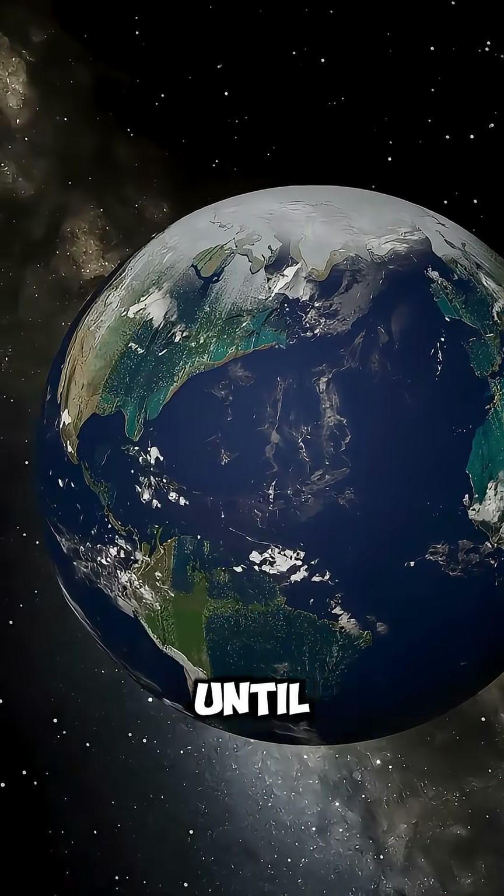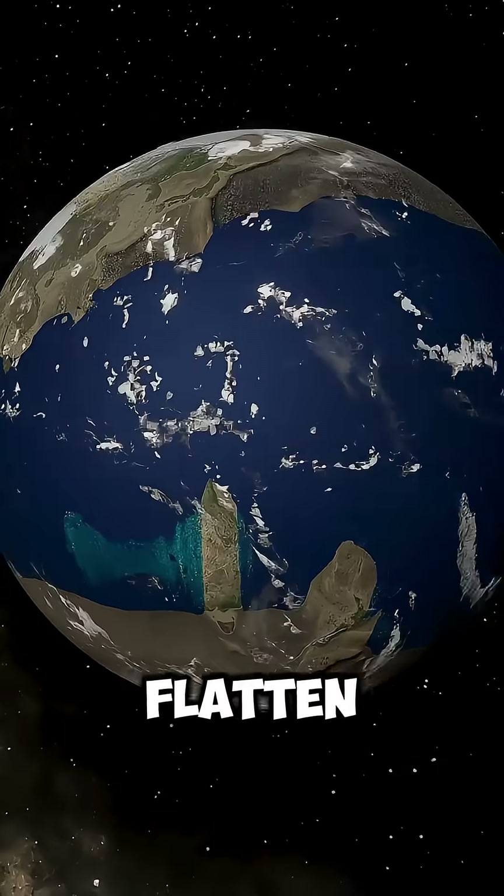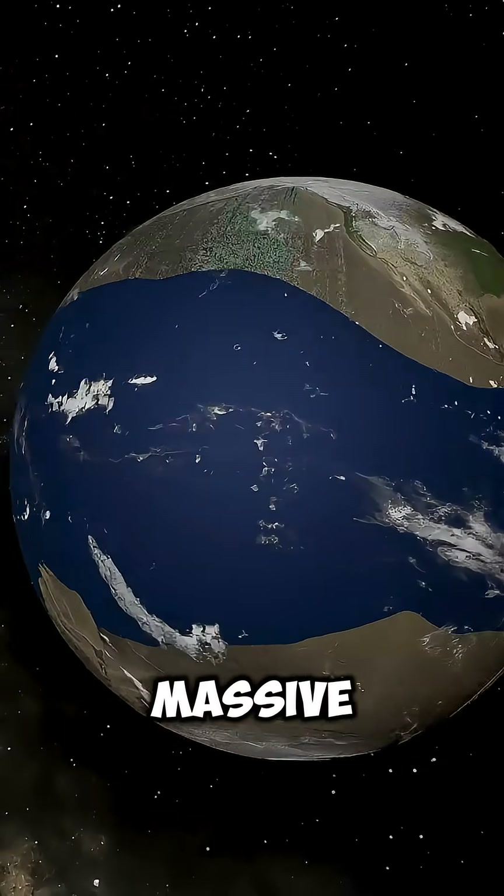Now, we'll speed up Earth's rotation until a single day lasts only 3 hours. And look at what happens — the planet begins to flatten, and all the water gathers in the middle, creating a massive ocean belt.